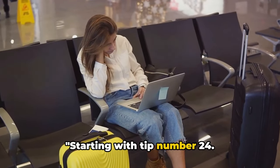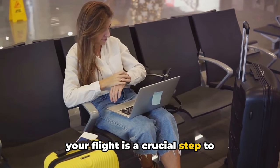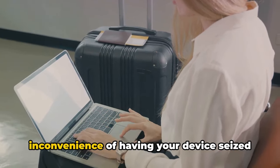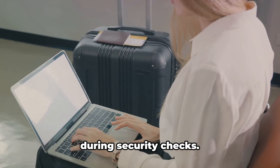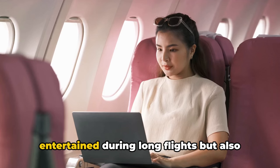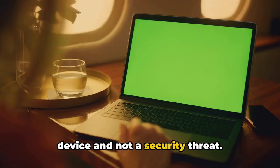Starting with tip number 24: ensuring your laptop is charged before your flight is a crucial step to streamline your journey. This can save you from the potential inconvenience of having your device seized during security checks. A powered-up laptop not only keeps you entertained during long flights but also proves to authorities that it's a working device and not a security threat.